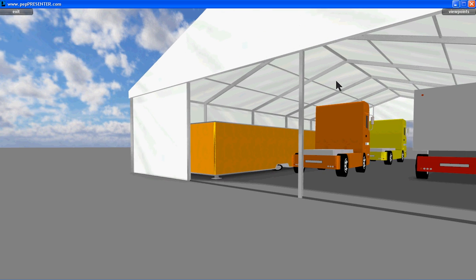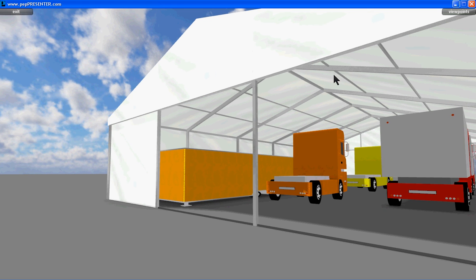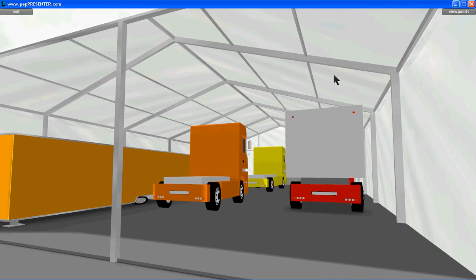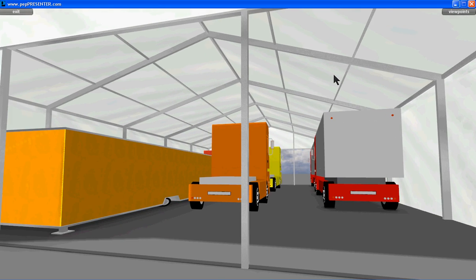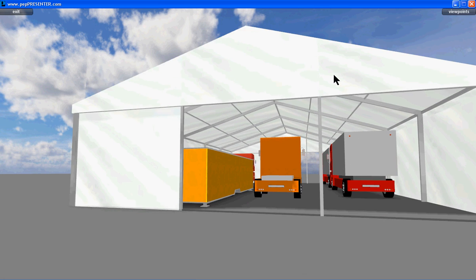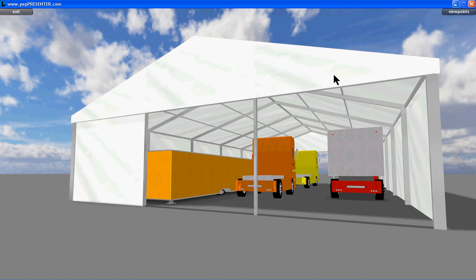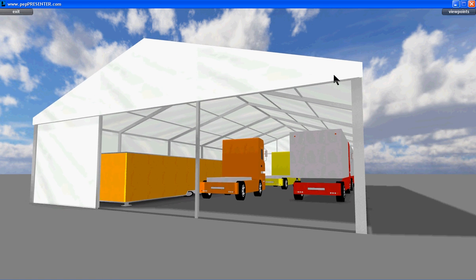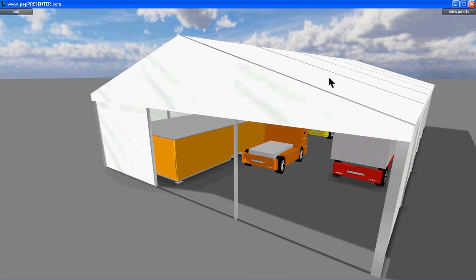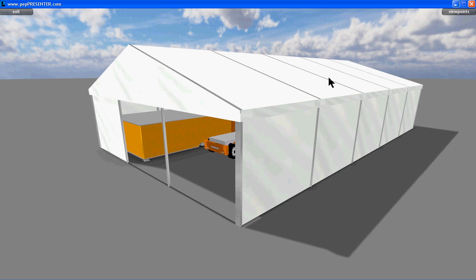I could have branded all of those — this is a fairly early example and the customer didn't want that. But they could have been a specific type of truck from a specific company, for example if this were a presentation for a haulage company or a specialist logistics operation. It wasn't — it was just a utility area for holding trucks, and I hope that was enough to give you an impression of this drawing and virtual tour.